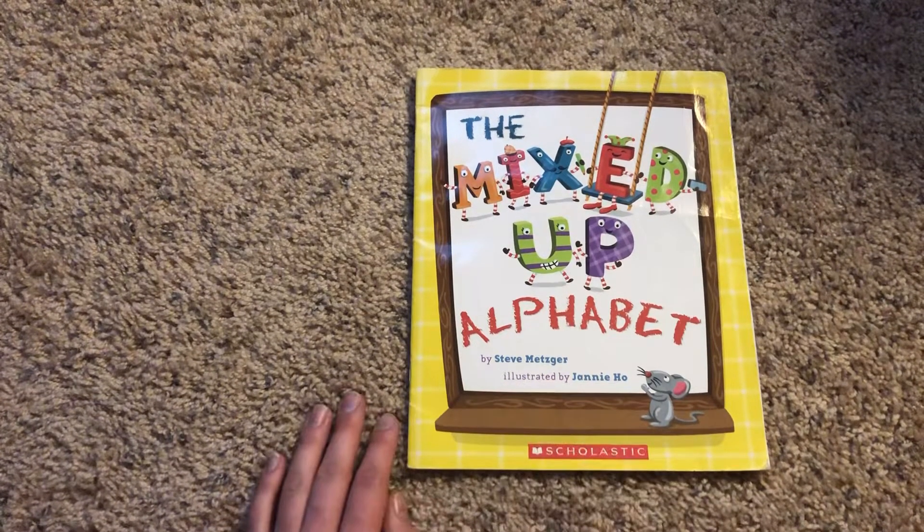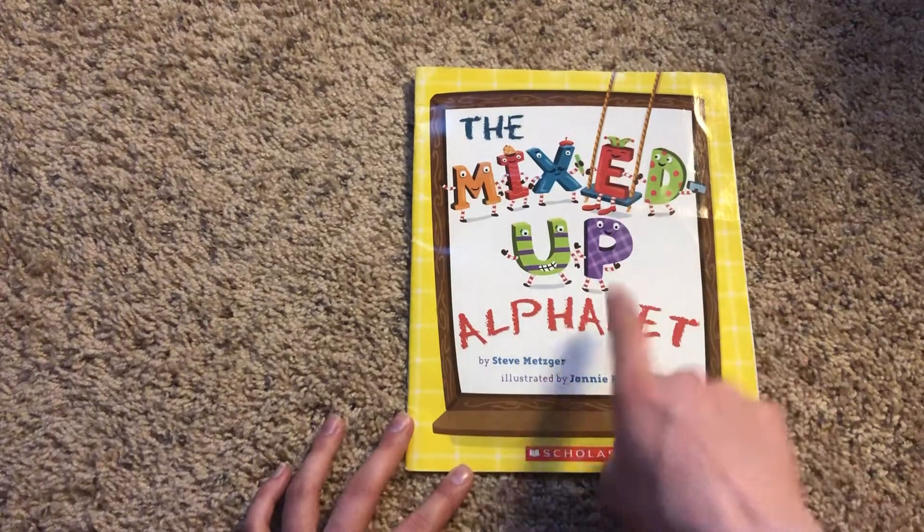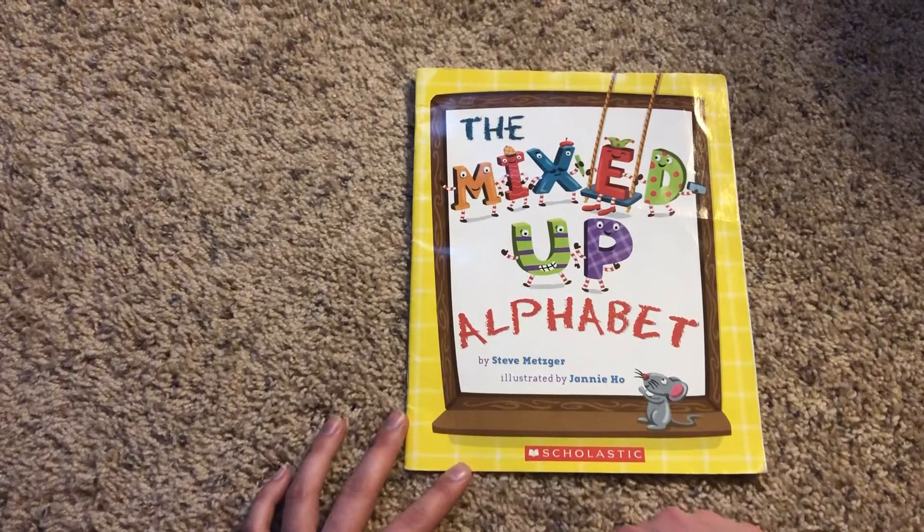Hello friends! Welcome back to story time! So I thought today we could read the mixed up alphabet to try to help us with some of our letters, okay?